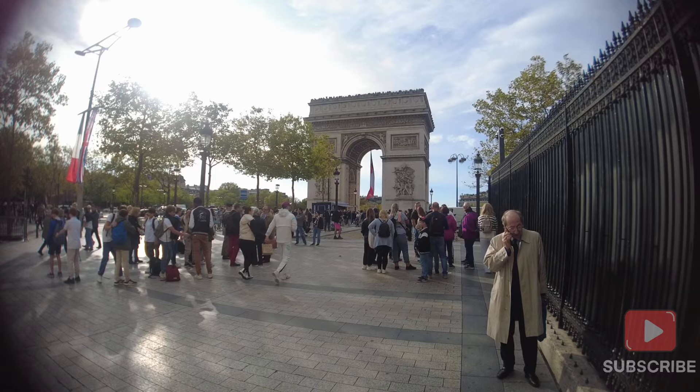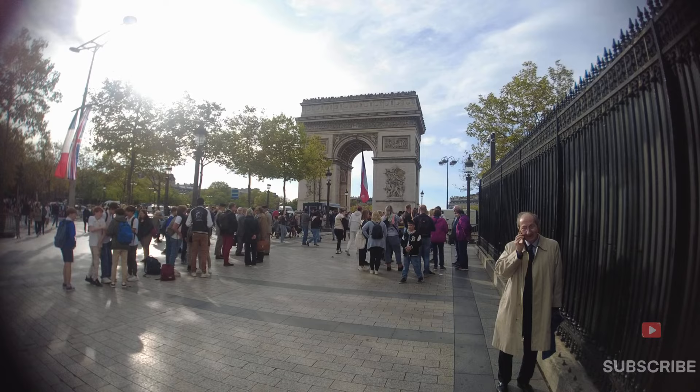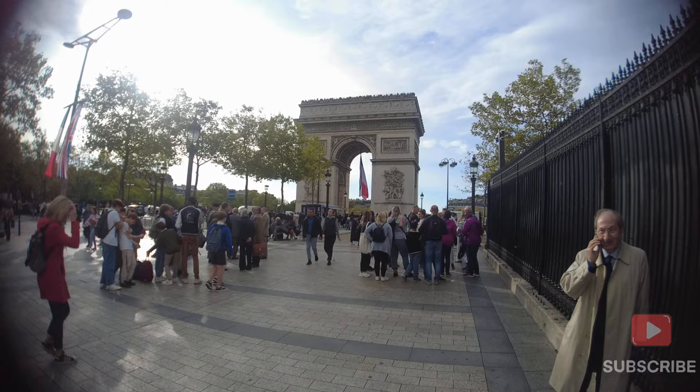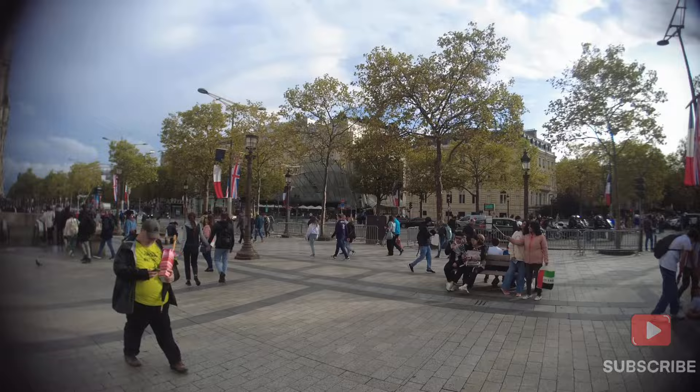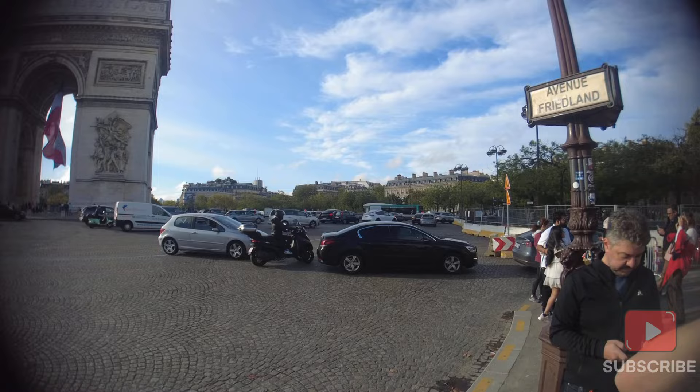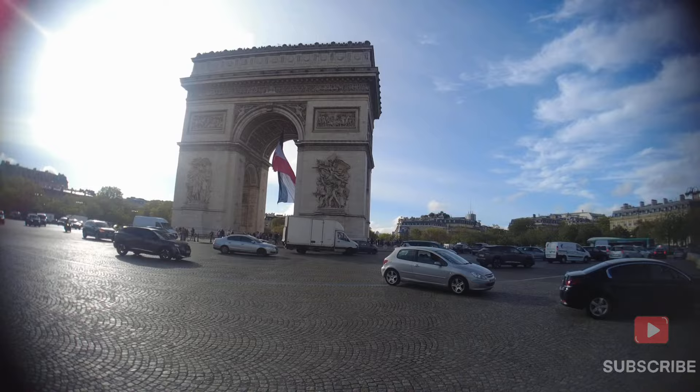It is said that the Arc de Triomphe was built for the martyrs of the war, and all the names are inscribed on it. We will show you from the top and also up close so that you can enjoy this view. We are going towards the Arc de Triomphe through the underpass.